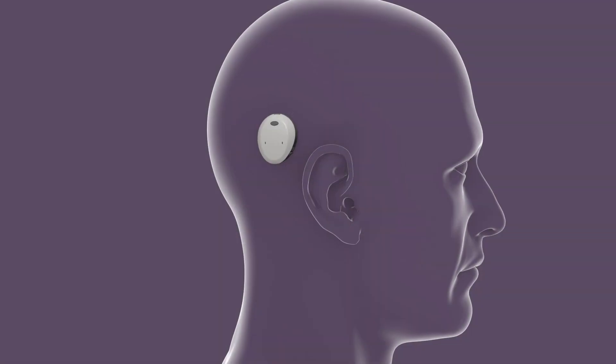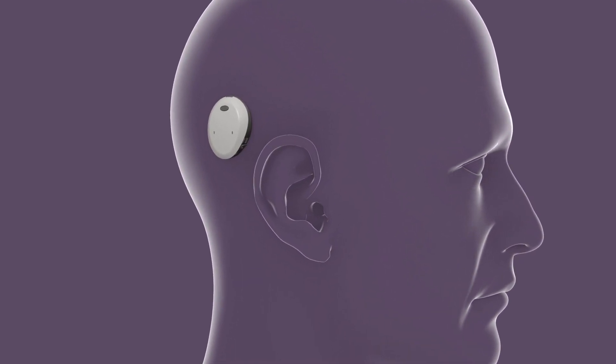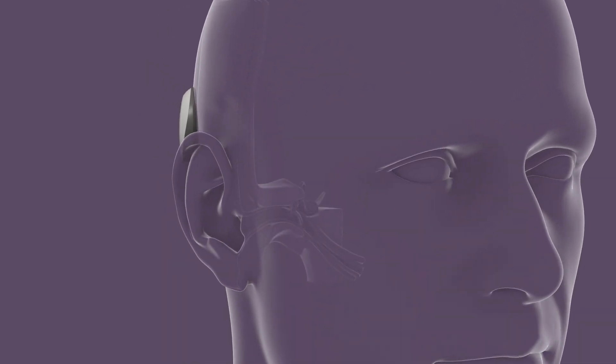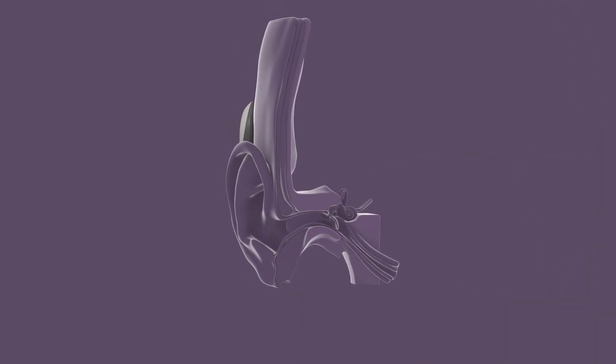The Osseer System is comprised of two parts: the sound processor and the implant. The implant is placed fully under the skin behind the ear, and the sound processor sits externally just off the ear and is held in place by a magnetic connection.